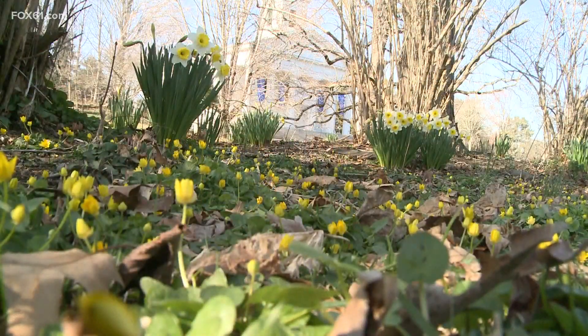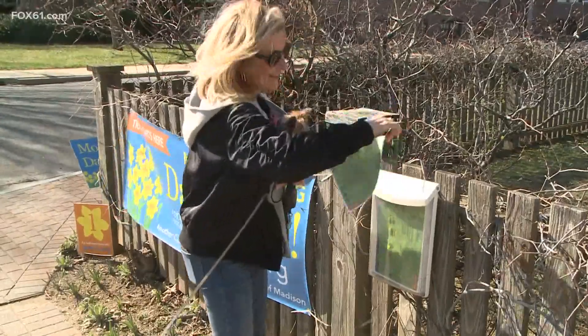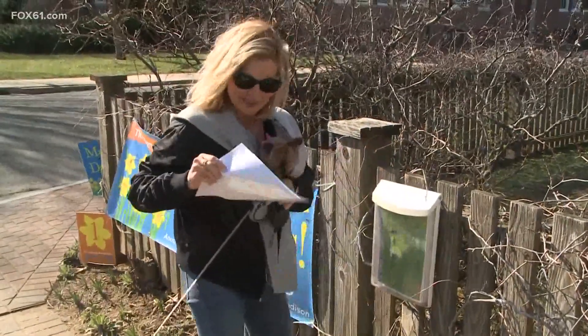Trail maps are available at the library, at the takeout room at the library where you can pick up books, and also at the Deacon John Graves house, which is stop number one.